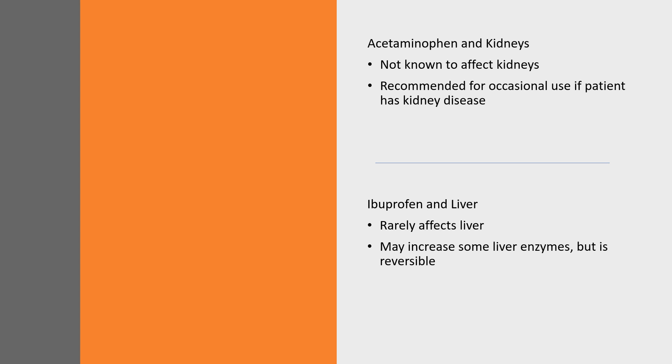Ibuprofen and other NSAIDs rarely affect the liver. It is estimated that between 1 and 10 out of every 100,000 people experience liver damage with NSAIDs. For most people, NSAIDs available today pose little risk for liver damage. Liver problems with NSAIDs have a higher likelihood of happening to people who already have a higher risk for liver damage — for example, those with a history of liver problems like hepatitis C, or those taking other medications that are tough on the liver. Ibuprofen can cause changes in liver function tests, but this typically only happens at high doses, and these tests should return to normal if ibuprofen is stopped.